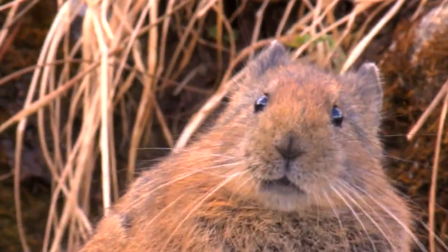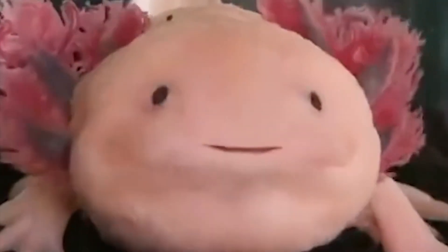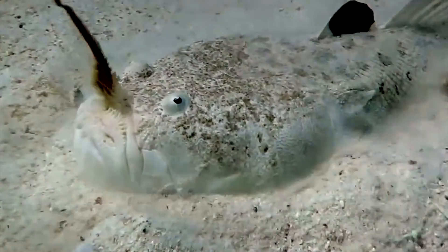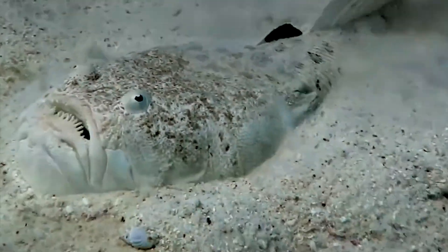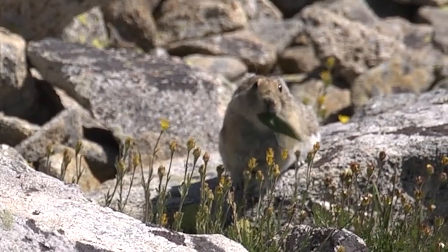And with that being said, we've come to the end of this video. Which one of these real-life adaptations of Pokemon have you seen in real life? Let us know in the comment section down below. Thanks for tuning in, and don't forget to smash that like button and click that notification bell to get more enriching content.